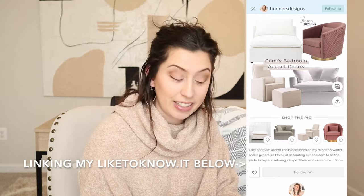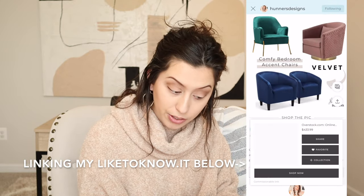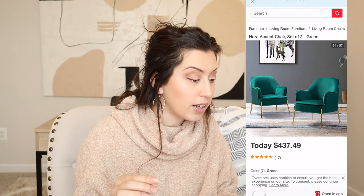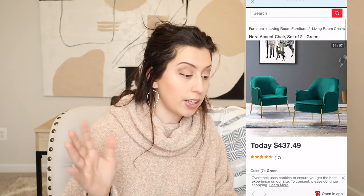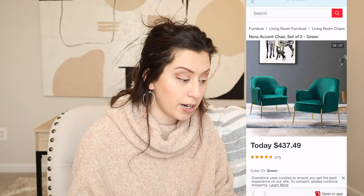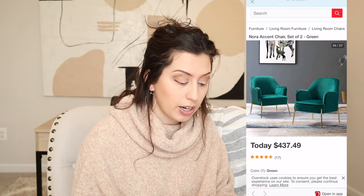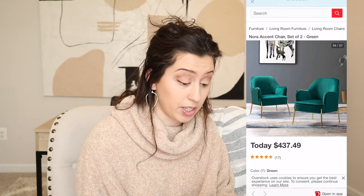The next one is a set of two chairs from Overstock and these are also velvet. I'm loving these green and gold velvet chairs. This one is upholstered with premium velvet fabric and has high density foam filling with a solid and manufactured wood frame, with some polyester also involved. The price is also terrific for two chairs — this one is just stunning.